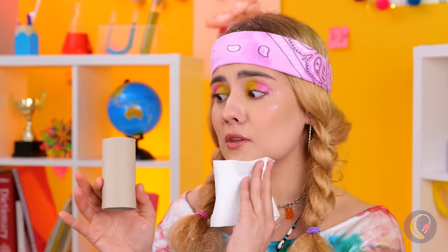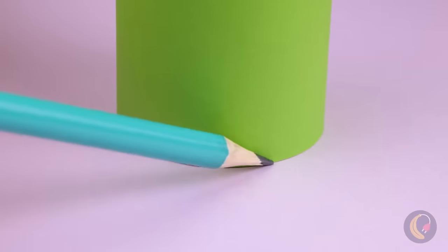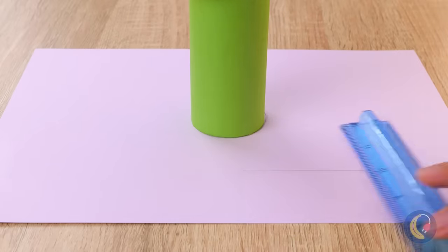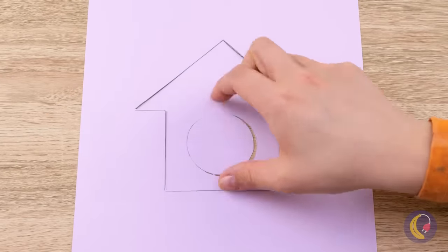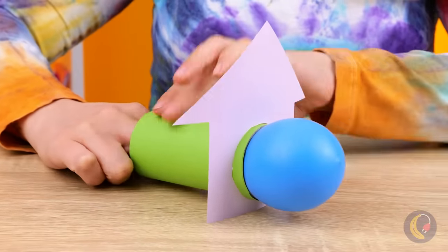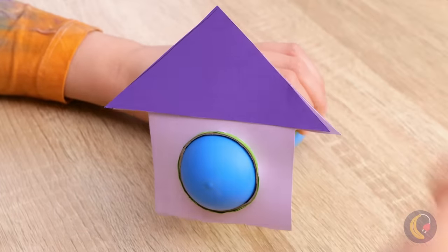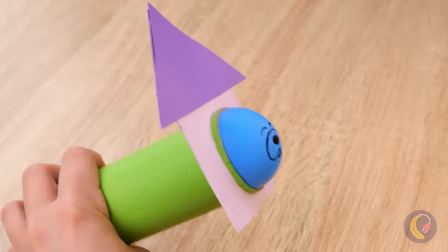I'm starting to think that mean girl needs a new hobby. She's got the right idea making all these crafts — doing something constructive. She made a little house with the ruler, cut out a hole in the middle, added a cardboard roll and a balloon, and added those final touches with a face. It's kind of like a little dog house — how cute.